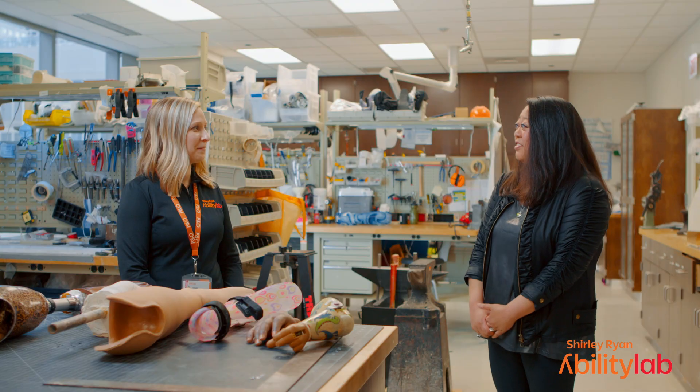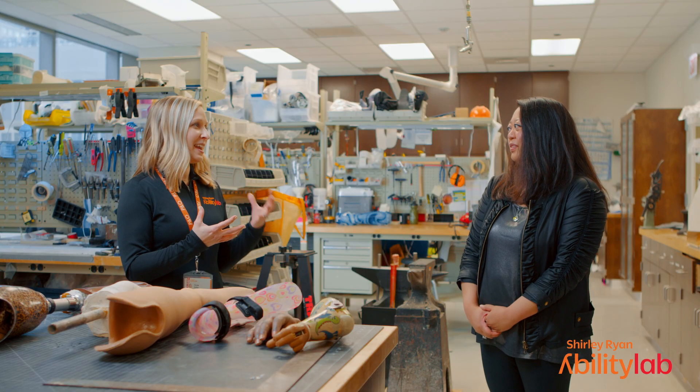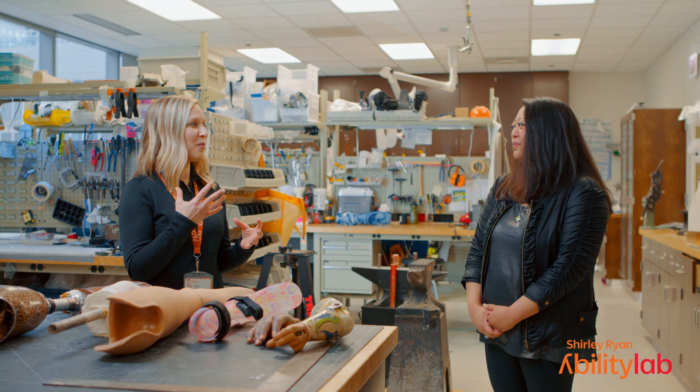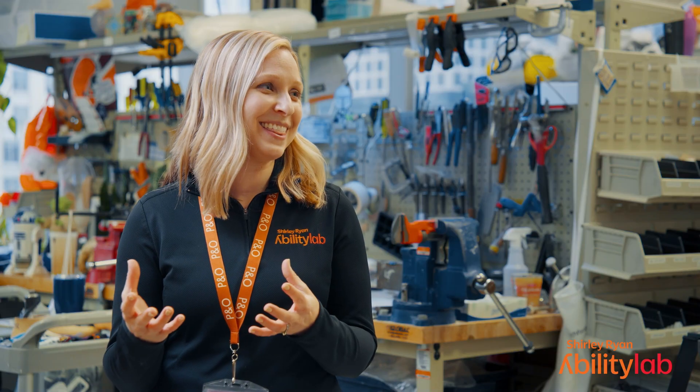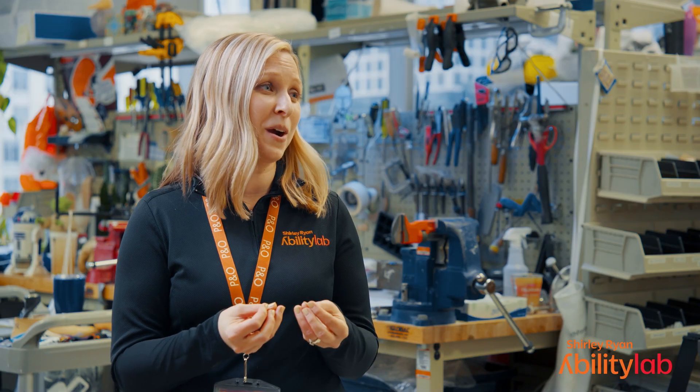That's a truly remarkable process — it sounds like everything you do is a mix of art and science. We must understand anatomy and how the body moves and works as we're helping patients to walk again. But there's also this artistic side that everyone on our team has — we're sculpting casts, building devices with our own hands, solving problems, and really trying to come up with unique solutions for our patients.